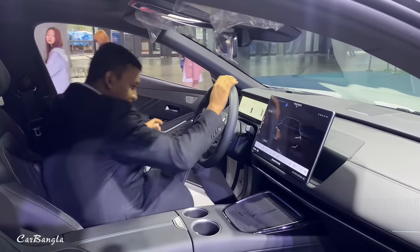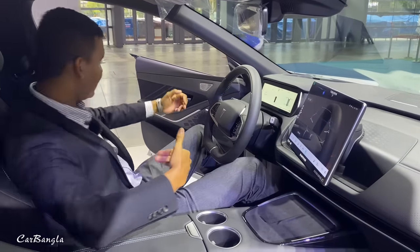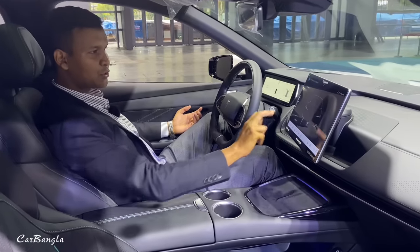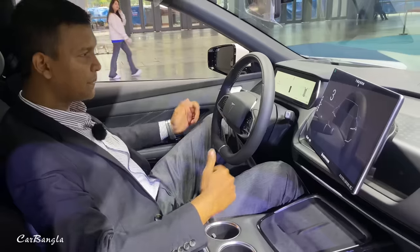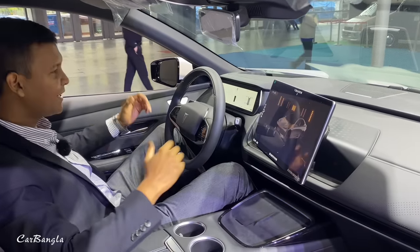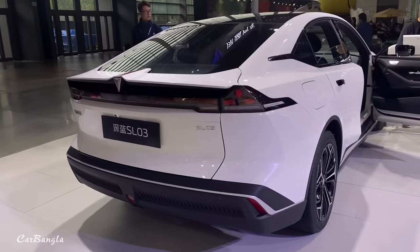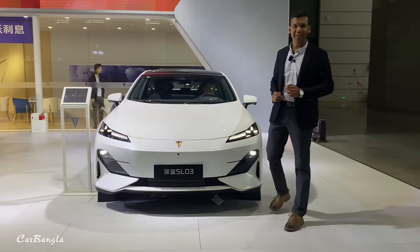So guys, look, we're here in the morning. We've arrived at the airport and we've moved across the street. It's the city. I'm going to show you the first one. Hello, welcome back to my channel.